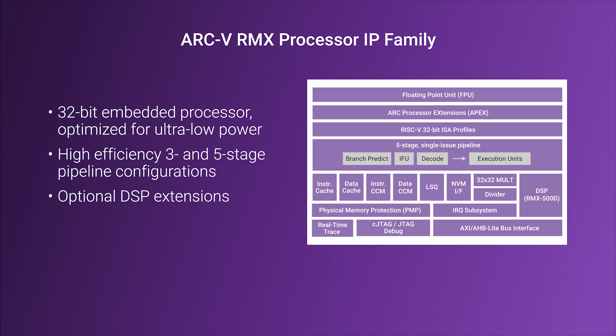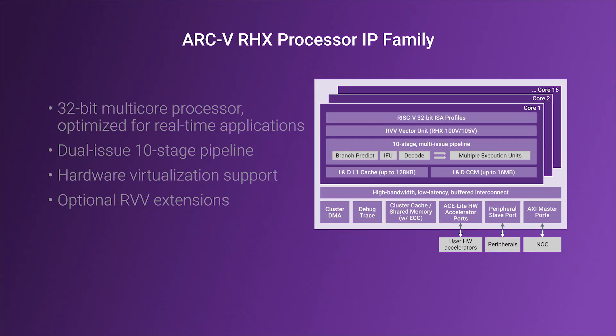The Arc-5 RMX processors are power performance optimized for embedded applications, and offer efficient RISC-V plus DSP hardware for ultra-low power control and signal processing applications. The Arc-5 RMX series of processors are 32-bit real-time, multi-core processors with support for coherent hardware accelerators and hardware virtualization,